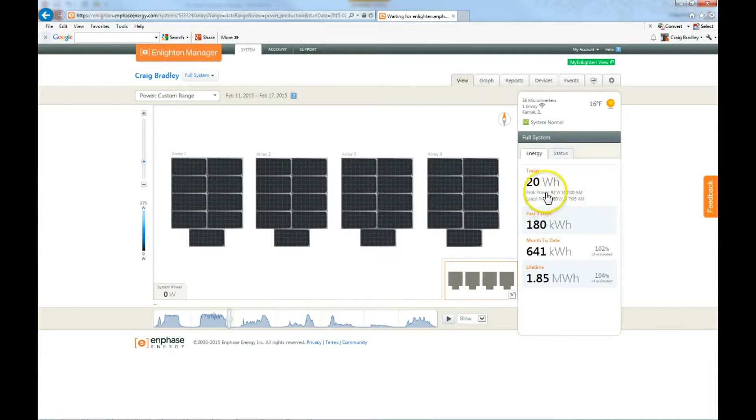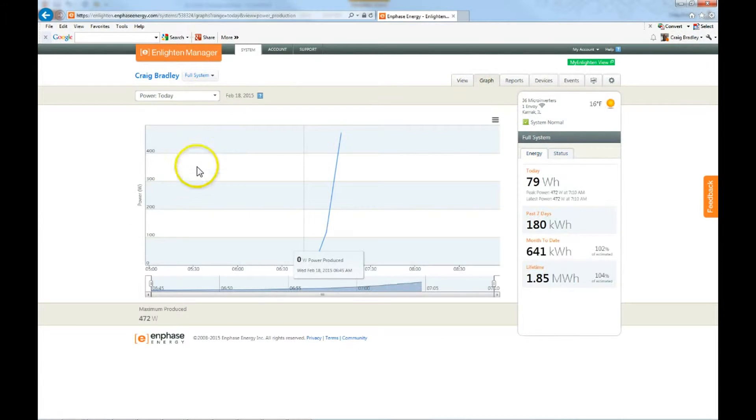This morning I just went outside and brushed the snow off of it and got it all working. So if I go here and look at the graph for today, you can see — snow, snow, snow — brushed it all off. That's where the power increased and now up to about 472 watts on my system, but still early in the day. This system with the trackers works very well and I do like it.